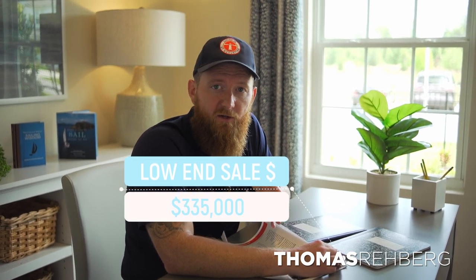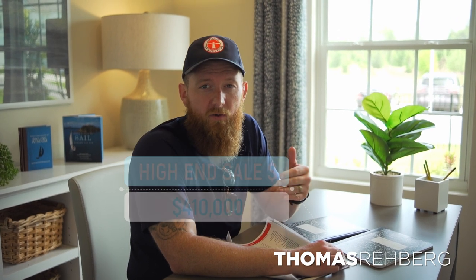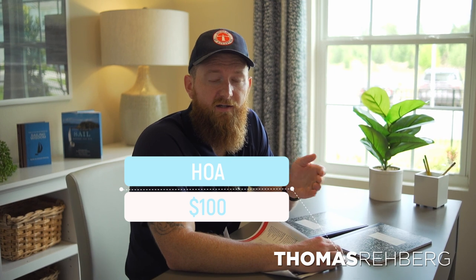For the Express section of DR Horton Entrada, a single-family home starts at $335,000 for the smallest floor plan, and goes up to about $410,000 on the higher end. The price variation comes from square footage and lot position — whether it backs up to water or a preserve. All the finishes are exactly the same throughout. The HOA for the entire community for Express homes is only $100 a year.